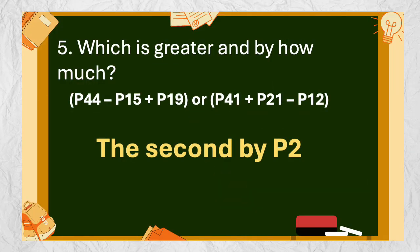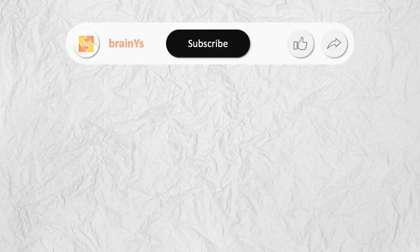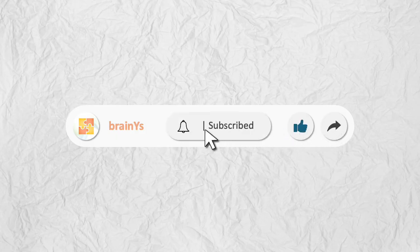The answer is the second one by two pesos. Did you enjoy the quiz? What's your score? Comment it below. If you want more of this content, leave a like and share it with your friends. Please subscribe as well, and don't forget to turn on the notification bell. Check out other videos from BrainWise.